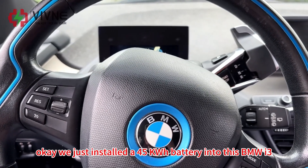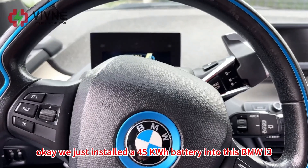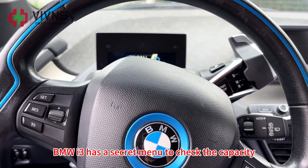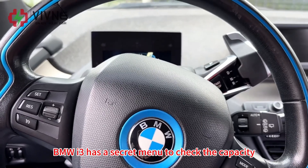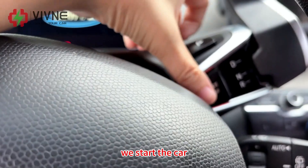We just installed a 45kWh battery into this BMW i3. As we know, the BMW i3 has a secret menu to check the capacity, so let's check it out. We start the car.